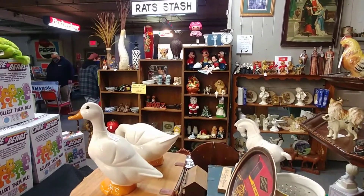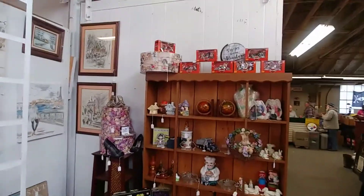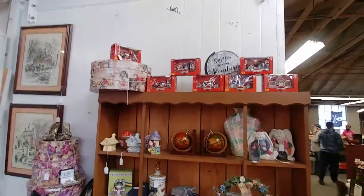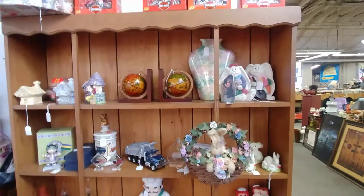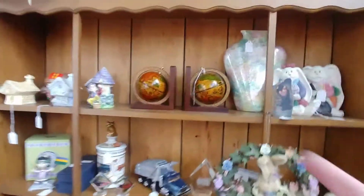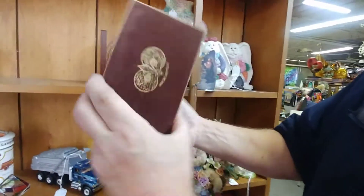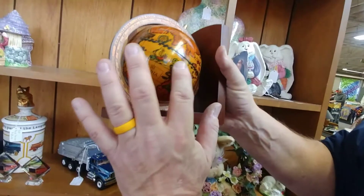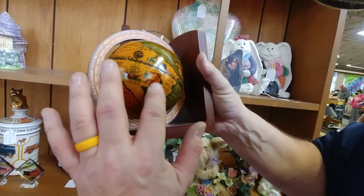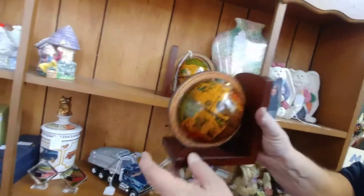Now we're moving to booth number two — our other booth. We restocked this whole thing. We have our Harley Davidson little figures up top. And these are really nice — you want to lift one up and show them the bottom? These are wooden, made in Italy, with a felt bottom. Wooden bookends — look how beautiful. Those are really cool, and it's Italian on there.